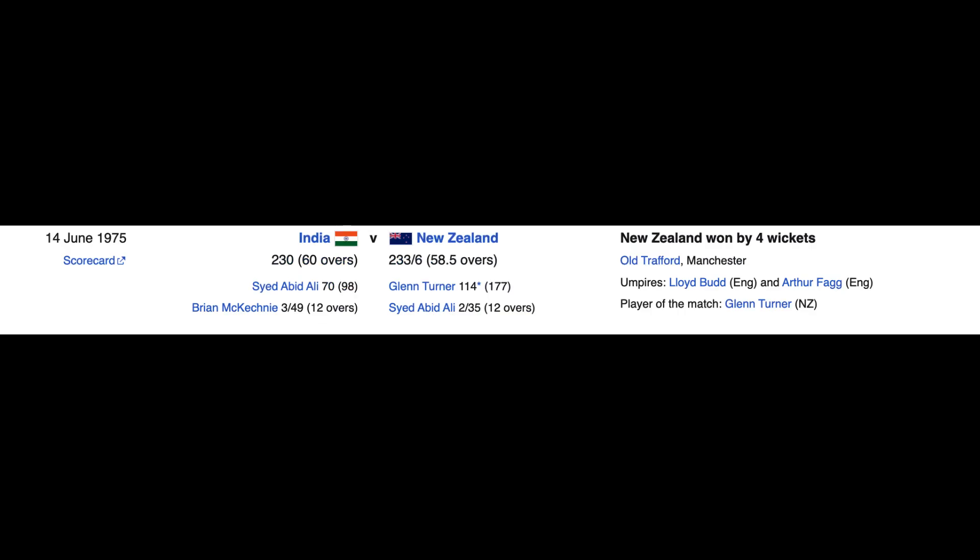The first match between India and New Zealand in the World Cup was played in 1975, where New Zealand won by 4 wickets. Glenn Turner made an unbeaten 114 runs off 177 balls.